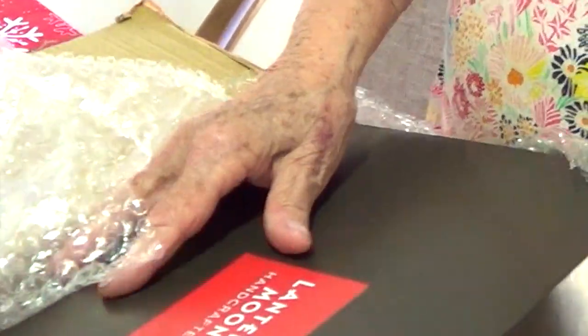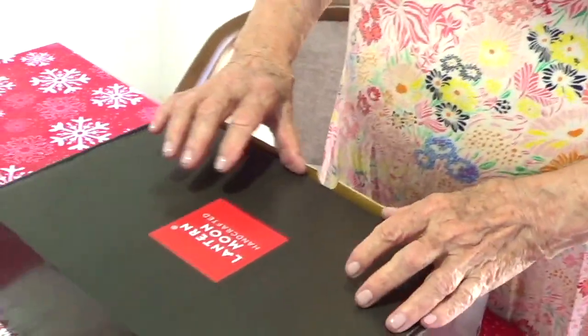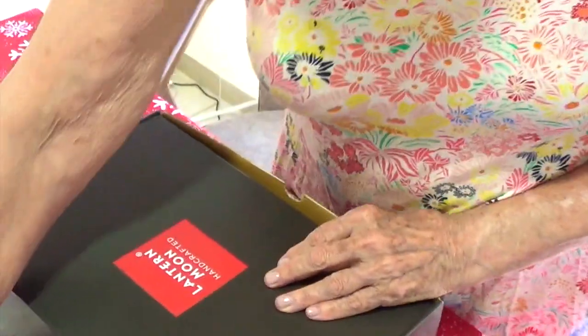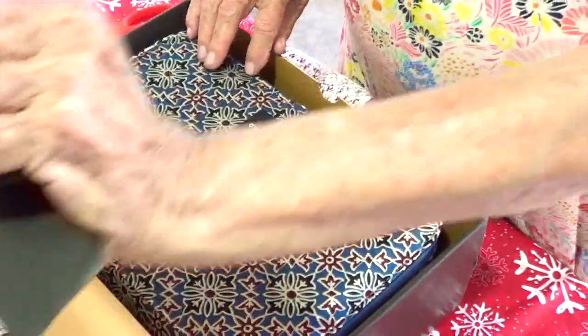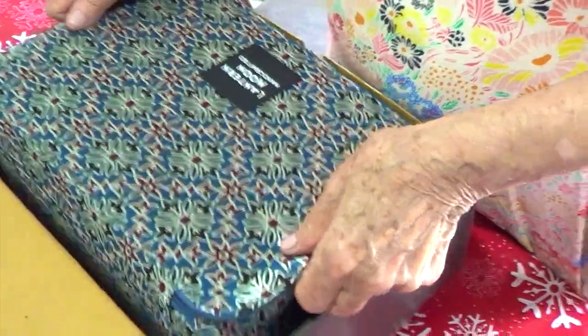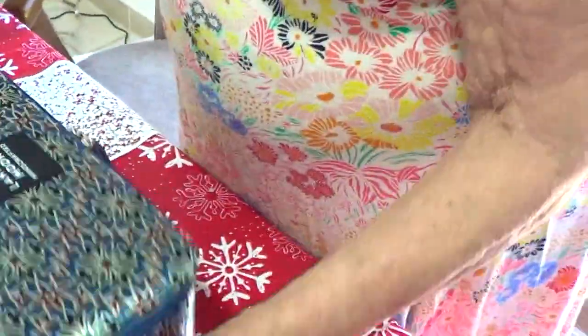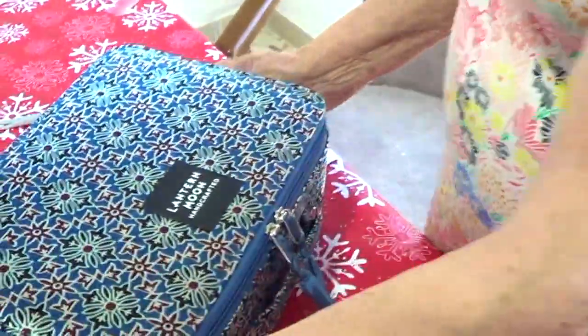Let me get this out of this box. Wow, look at that nice box! All right, so let's see what's in here — Lantern Moon — and it says handcrafted. Oh my goodness, look how pretty this is! So pretty. It's like a satin finish, like silk. So pretty.